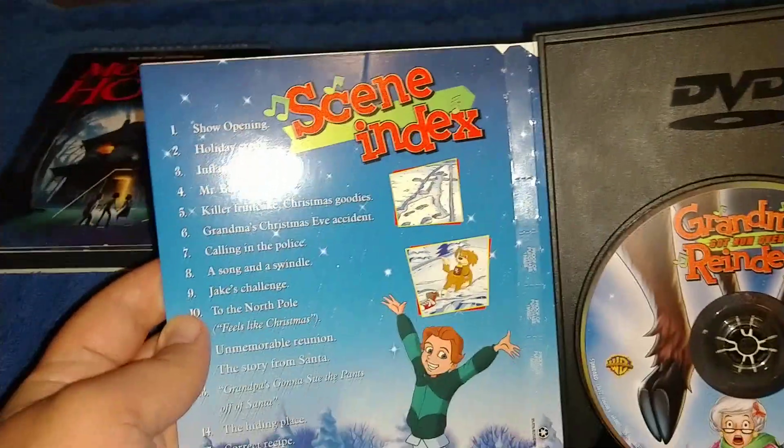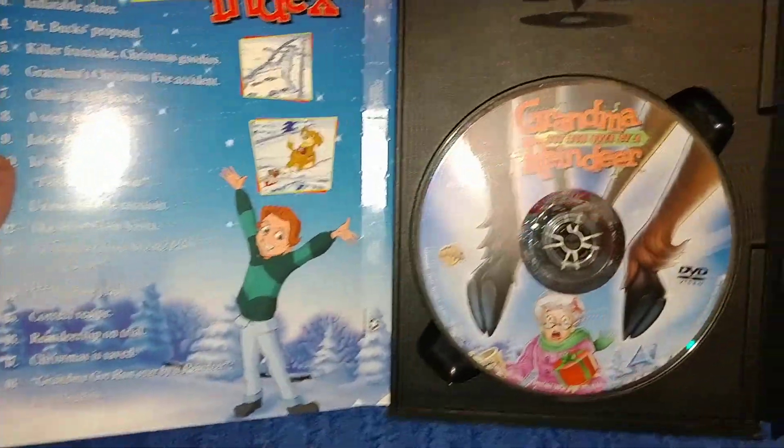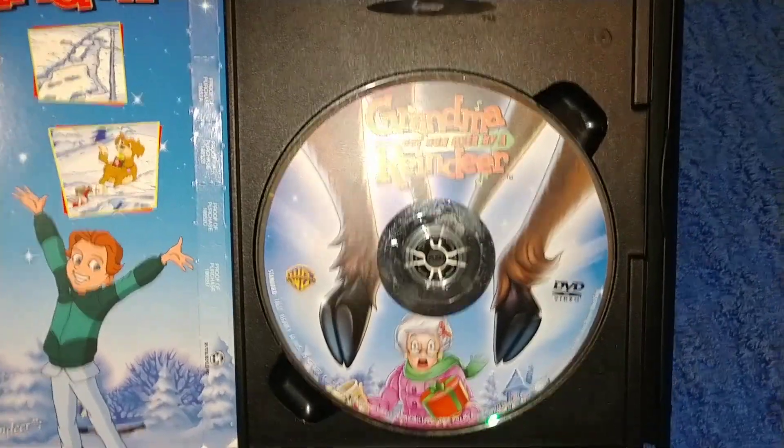Here's the inside — shows the disc installation. Here's the disc, very nice artwork, and it says DVD on top. And that was the second one.